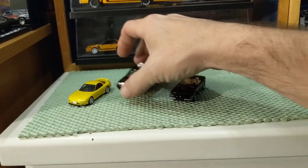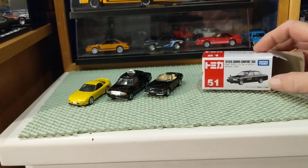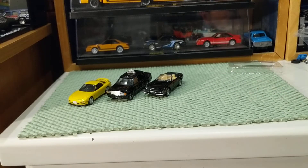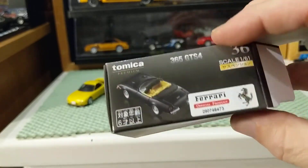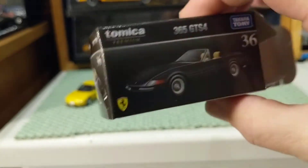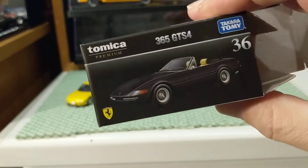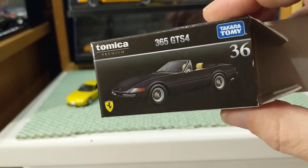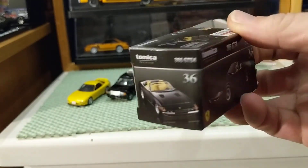I will give Tomica another chance. I will not seek out TLV — they're just too expensive. The basic Tomicas are too toy-like. But I will look for Tomica Premium again. That seller on eBay — again, no connection, no inducement — but not being shipped from Japan seems to make a huge difference in both shipping time and price, and this seller seems to have quite a good, varied selection.